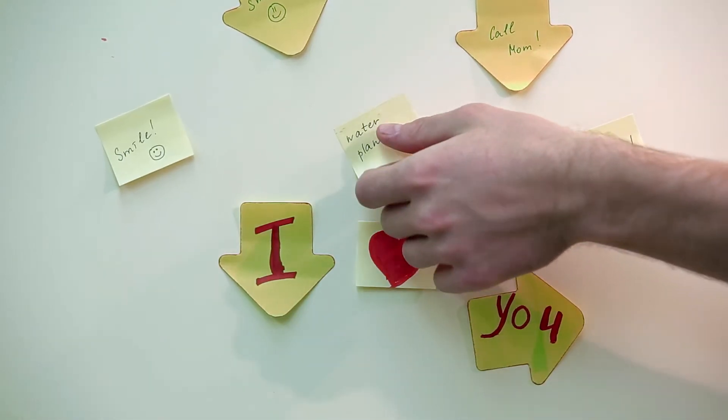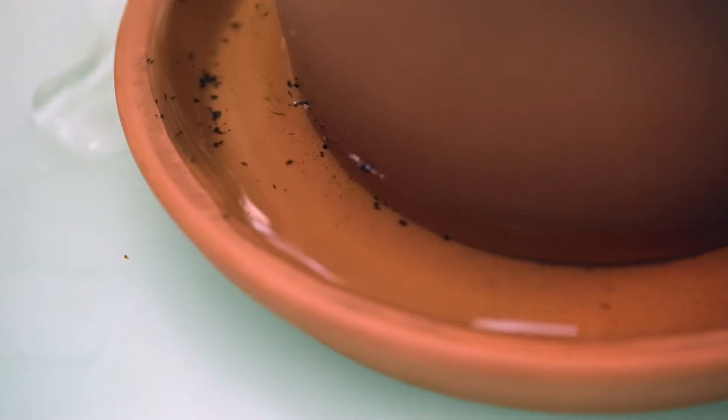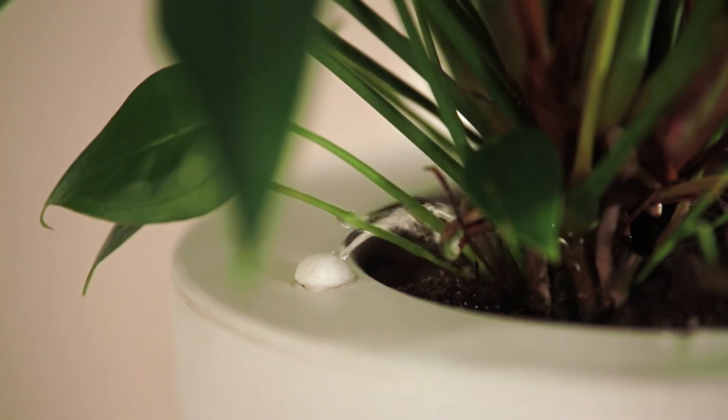You can forget about watering. You can stop worrying about overwatering. Growin will water your plants automatically. Now you can have more free time by letting Growin do all this work for you.